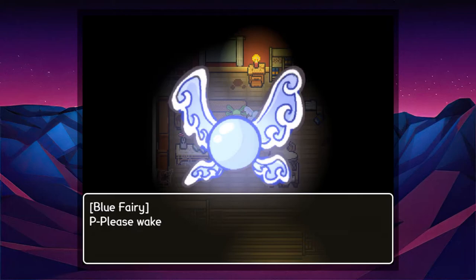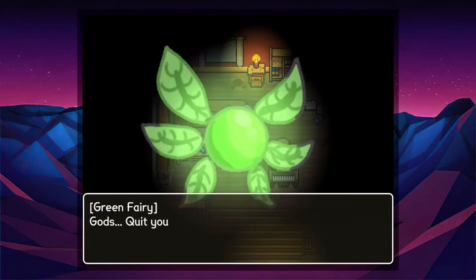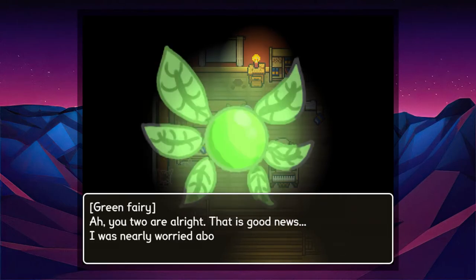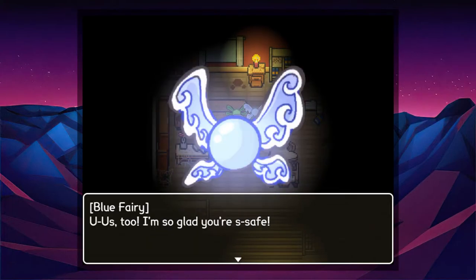Oh hey, in this spot lies a sleeping fairy — wake her up! Sister, are you all right? Please wake up. Groggily, the green fairy stands up and takes a look at the other fairies. Oh, you two are all right — that's good news, I was nearly worried about you. We're so glad you're safe!